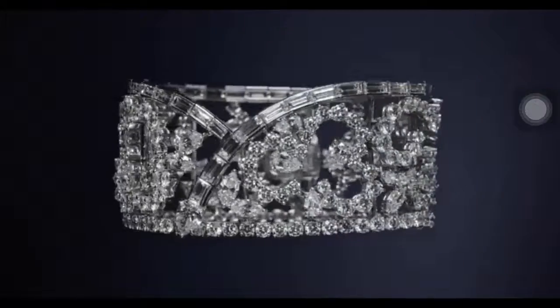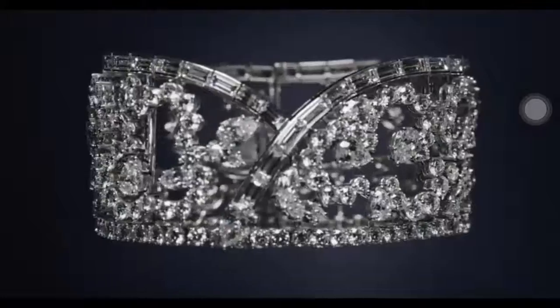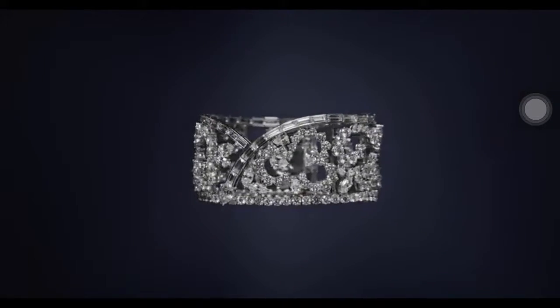Part of Harry Winston's ultimate adornments collection, the diamond cape bracelet was created using 252 baguette, marquise shaped, pear shaped and round brilliant diamonds weighing a total of 51.6 carats.